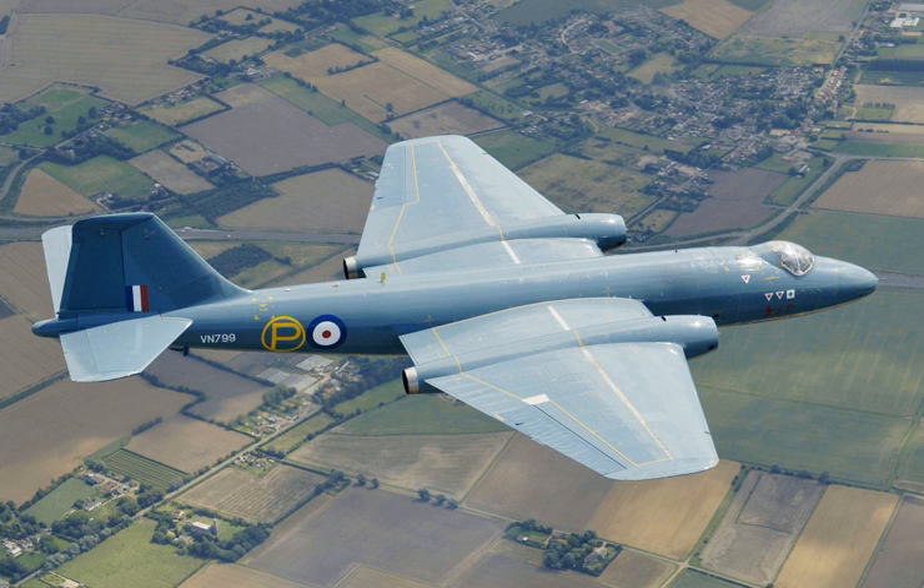When combined with overseas license production operations, the overall global production for the Canberra totalled 1,352 aircraft. With a maximum speed of 470 knots (870 km/h), a service ceiling of 48,000 feet, and the ability to carry a 3.6-ton payload, the Canberra proved to be an instant success. It was built in 27 versions that equipped a total of 35 RAF squadrons, and was exported to more than 15 countries, including Australia, Argentina, Chile, Ecuador, Ethiopia, France, India, New Zealand, Pakistan, Peru, Rhodesia, South Africa, Sweden, Venezuela, and West Germany.